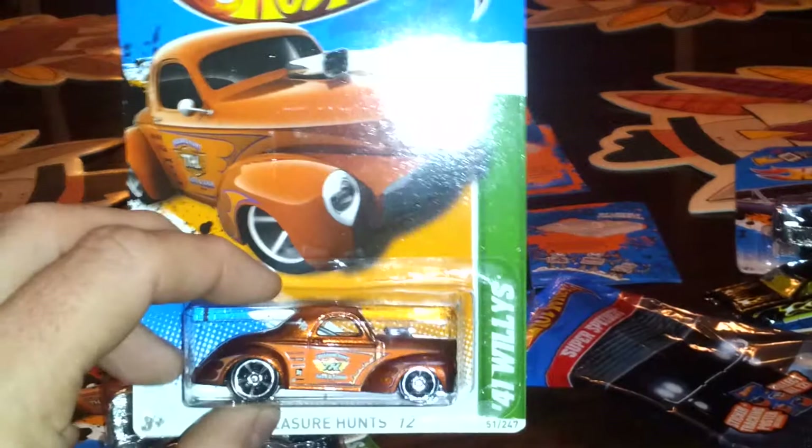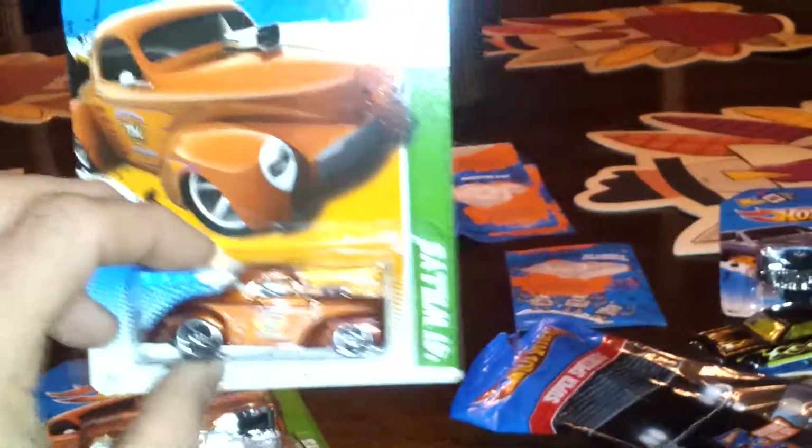If anybody wants that Johnny Lightning or wants to do a trade, just let me know. Also, if anybody needs any of these Willy's Treasure Hunts — the only two I've found this year are the Ford GT and the Willy's — maybe we can do a trade. If you've got older ones or anything, just leave a comment or hit me in the inbox. Thanks for watching, guys — have a nice day!